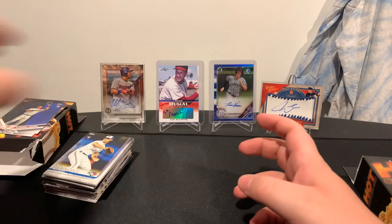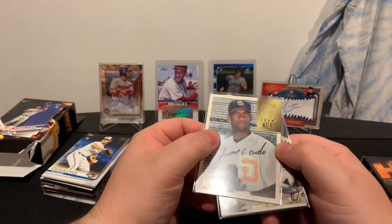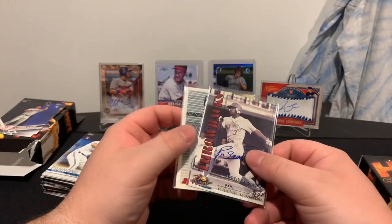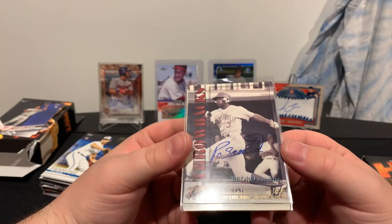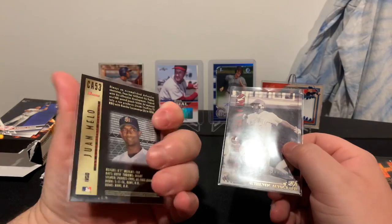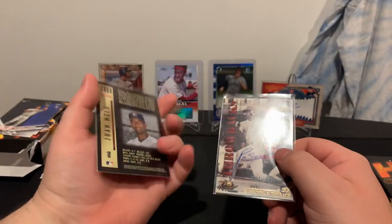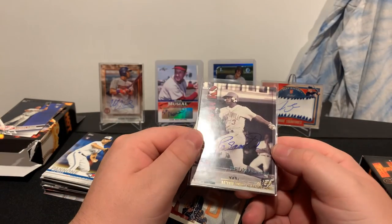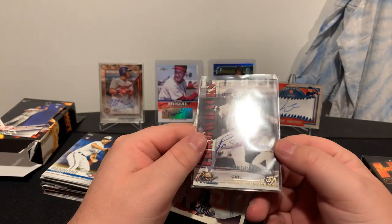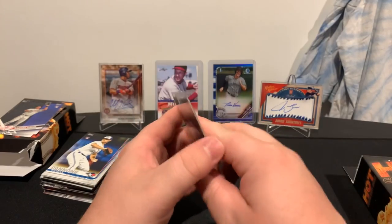Let's get to our hits for the first box. Our first hit is Juan Mello — looks like an on-card auto, can't really tell. And then we have a Pedro Santana — this is a Bowman card, Bowman 1997. And then a Pedro Santana autographed on card, numbered 4,091 out of 5,950. Both are not autographed base cards — this one is from 2001. Some older autos there.